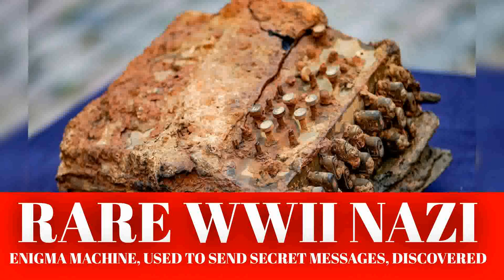"I've made many exciting and strange discoveries in the past 20 years, but I never dreamt that we would one day find one of the legendary Enigma machines," archaeologist Florian Huber told the outlet.